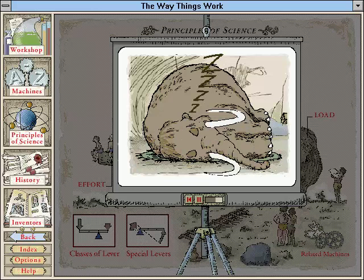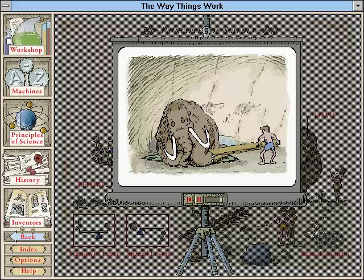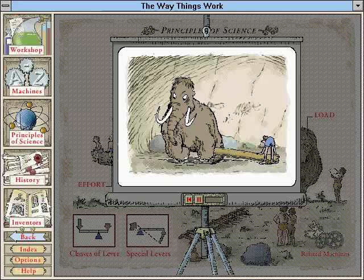One day, I observed that a certain keeper had less trouble than others. I was astonished to see that by easing one end of a long pole beneath the creature's massive bulk, the keeper had constructed a simple lever that enabled him to lift the mammoth single-handed.